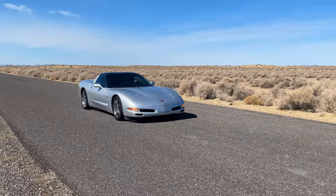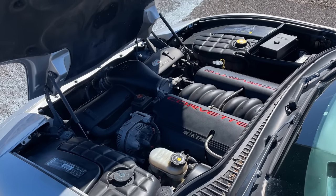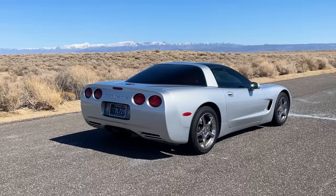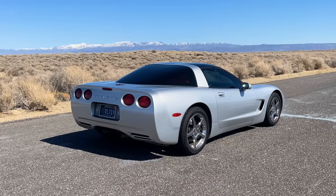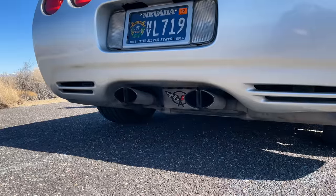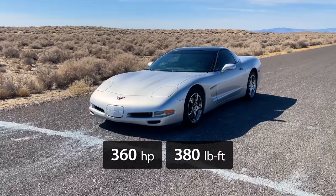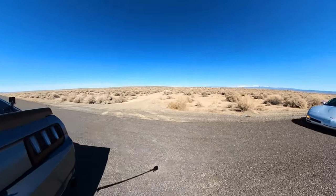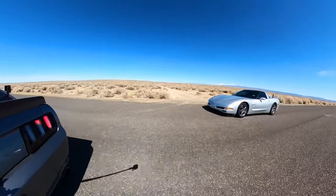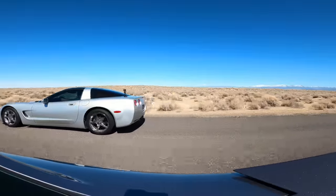The first car we'll be racing is a 2001 Chevy Corvette. This iconic sports car is powered by a 5.7 liter V8 LS1 mated to a T56 six-speed manual transmission. This Corvette has been lightly modded with a cold air intake and exhaust, so it's likely making north of 360 horsepower and 380 pound-foot of torque. At roughly 3,200 pounds and a drag coefficient of 0.29, this Corvette is the lightest and most aerodynamic vehicle we'll be racing today.